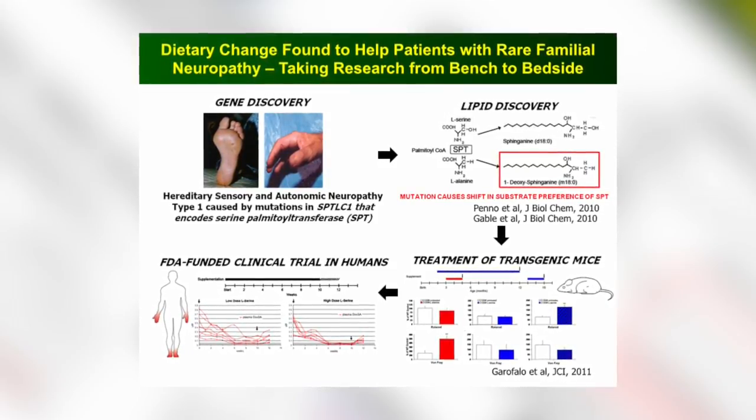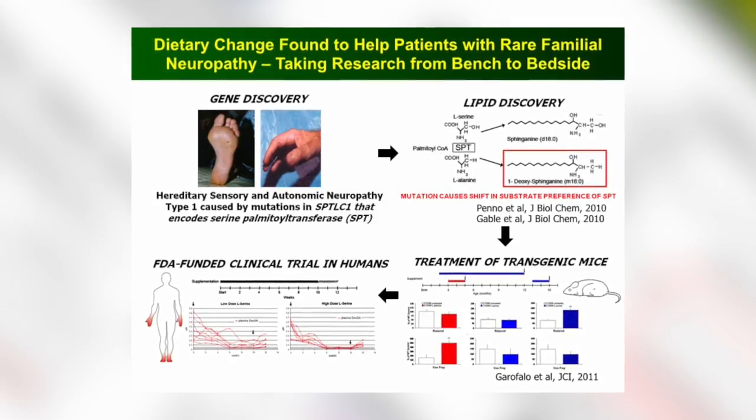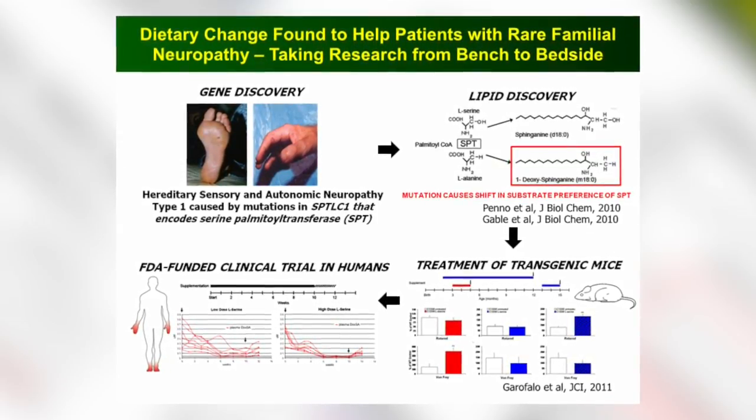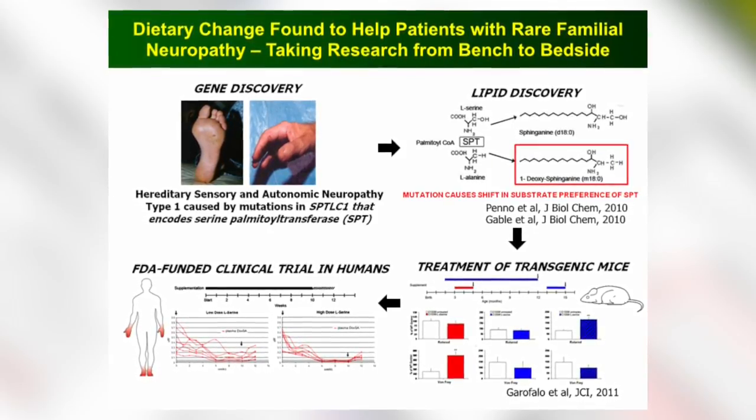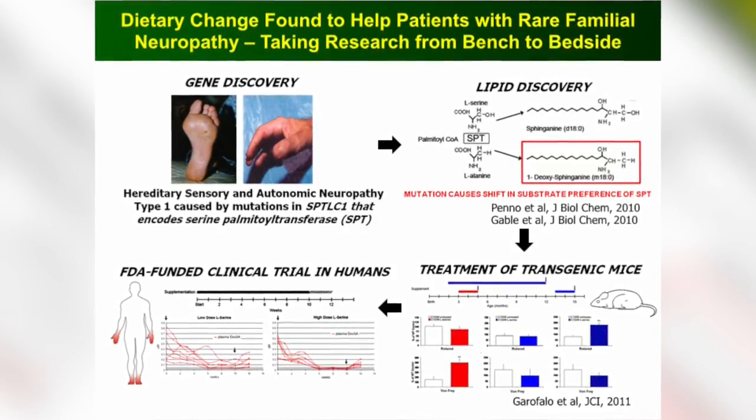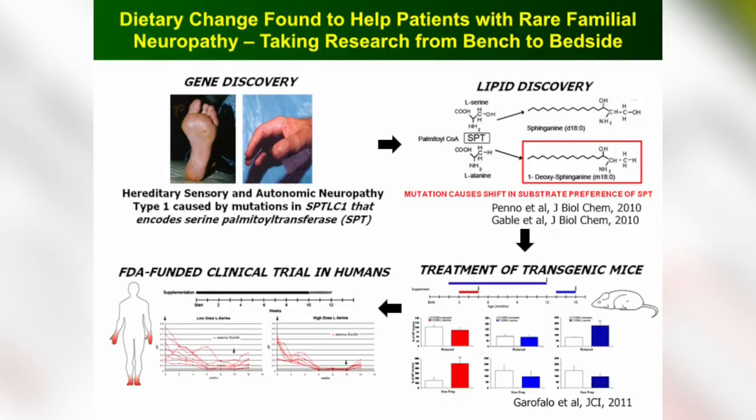This gene controls serine palmitoyltransferase. Each gene has a particular role in controlling one particular step of a cell function. In this case, it's taking serine — an amino acid — and joining it with a fat, palmitate. By joining palmitate with serine, it produces a particular kind of lipid called sphingosine. The question we scientists faced was: now that we know there is a mutation in this gene, what consequence does it have for biology, and what does it matter to patients and what they experience?